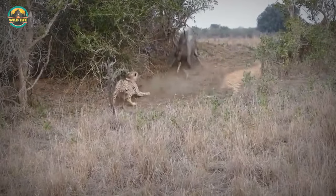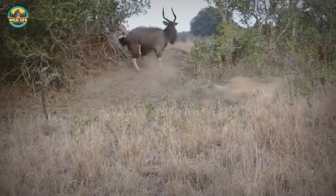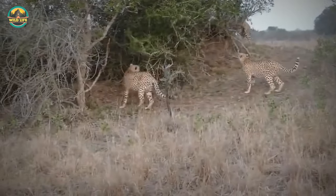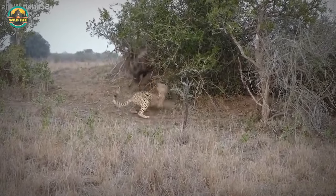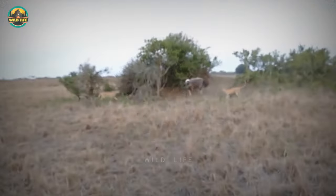Even if these three grown cheetahs band together, it won't be easy to bring down a Nyala bull. When necessary, the bull will hide behind a tree and charge the cats with its horns. The cheetahs attempt to knock the bull off balance, but the bull stands firm and the felines will have to look elsewhere for food.